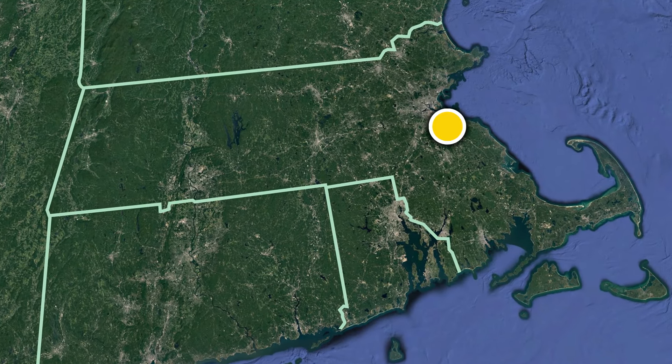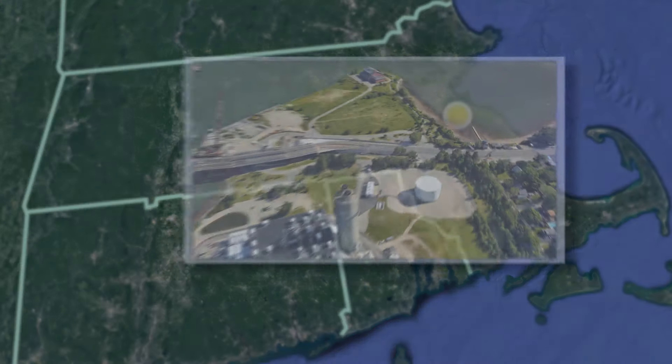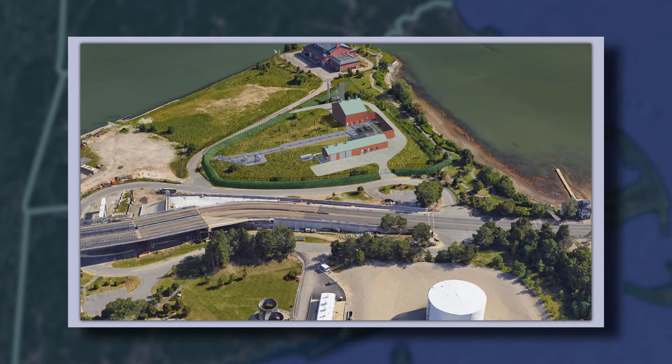Our Weymouth Compressor Station will be built in North Weymouth near the current existing meter station, which is already located within Weymouth's industrial area, directly across from the power plant and next to the sewage treatment plant.